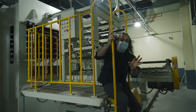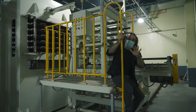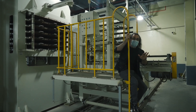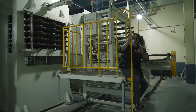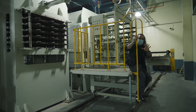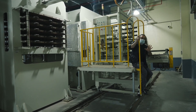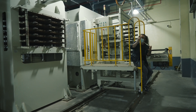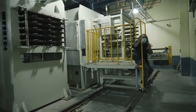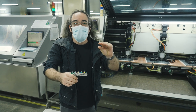Those multi-layer stacks that we saw getting capped off with copper foil on the top and bottom have now come into this room and are being basically cooked at about 200 degrees Celsius and under 26 kilograms of pressure for the next three to four hours.